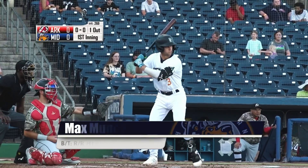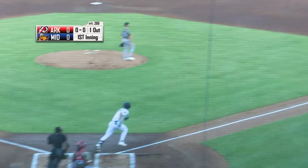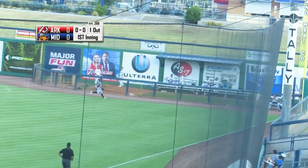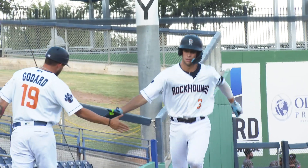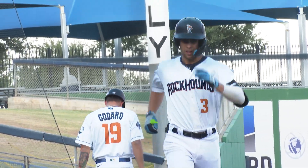Shane coming to the on-deck circle. Rockhounds catcher batting third. Mack swings. Fly ball, right field pursuing is Rodriguez. That ball's going to get out of here. It is gone into the bullpen. Short porch sidewalk souvenir — Max Muncy.